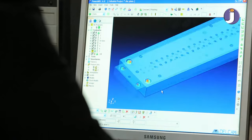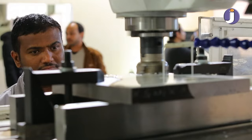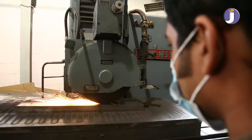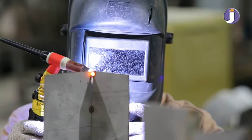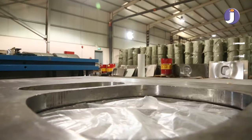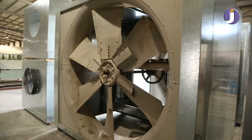Our improvements do not come to an end. Jouda's complementary machinery features the most modern and computerized machines. Jouda has developed new production lines to produce stainless steel sinks, stainless steel toilet seats, industrial air conditioners, and more.